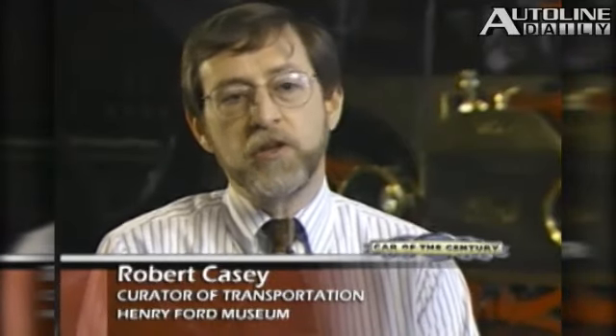It put together all the attributes of a really good car with a low price — initially $850, which was fairly expensive. But Ford relentlessly improved the manufacturing process and drove that price down year by year: $650, $550, $350, and when the Model T finally went out of production in 1927, you could buy a touring car for less than $300. It was a really good product that met the needs of the time, and the price kept getting lower until virtually anybody who wanted an automobile could buy one, new or used.